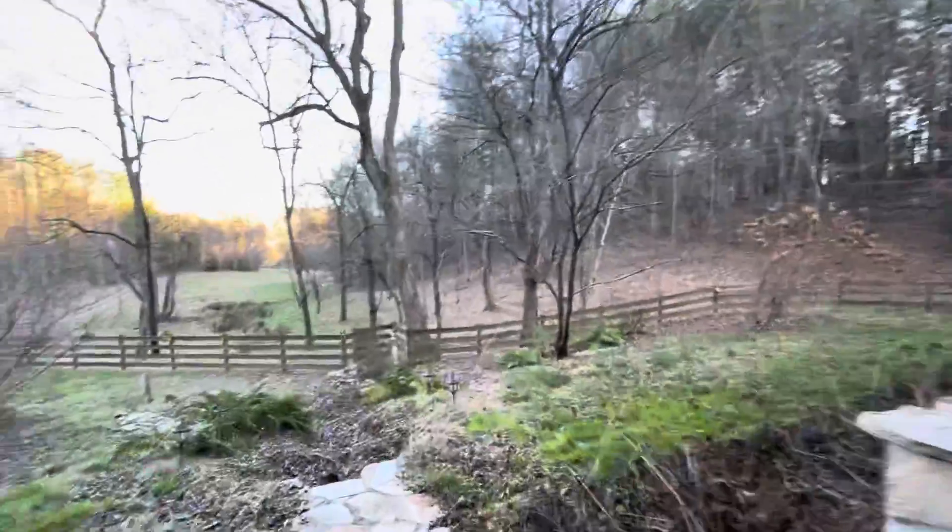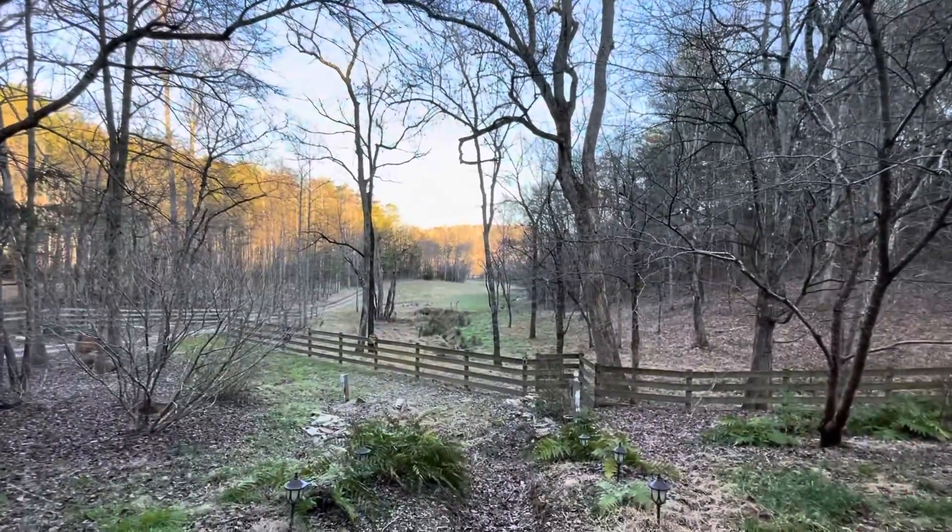Take you back outside again. Covered sports porch area here. And there's your view, guys. I hope you enjoyed the tour. Thank you — visit our website for more details and information.